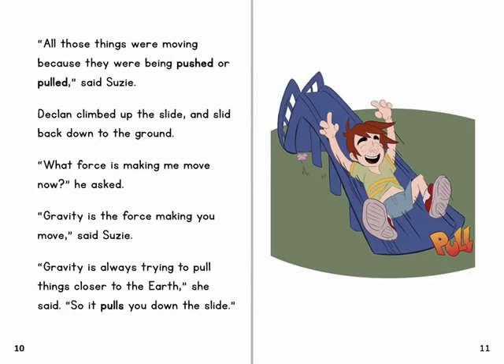Declan climbed up the slide and slid back down to the ground. 'What force is making me move now?' he asked. 'Gravity is the force making you move,' said Susie. 'Gravity is always trying to pull things closer to the earth,' she said. 'So it pulls you down the slide.'